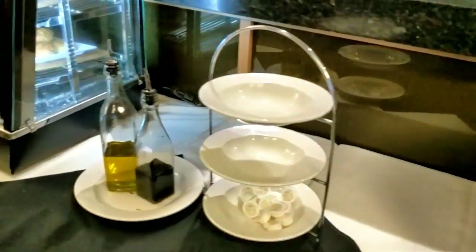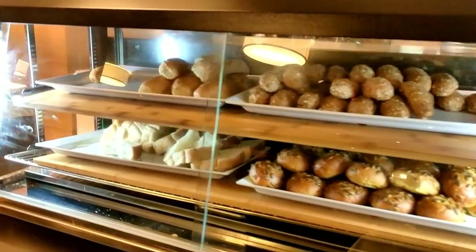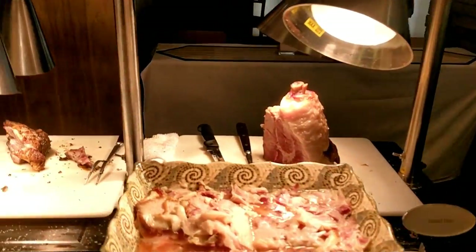And then what do we have here? We have the bread — so again, we'll stay away from this. We've got some nice ham.